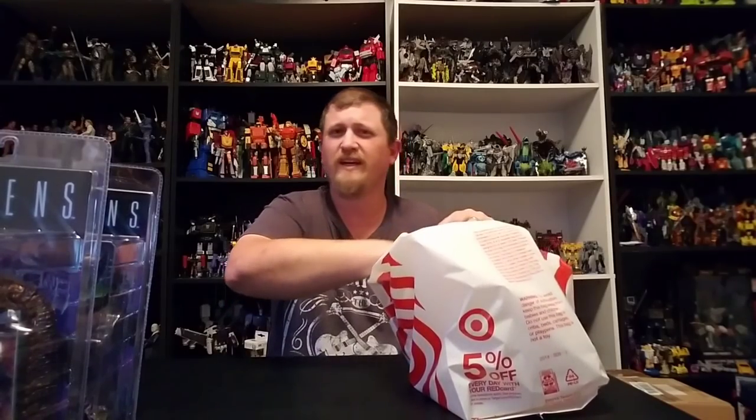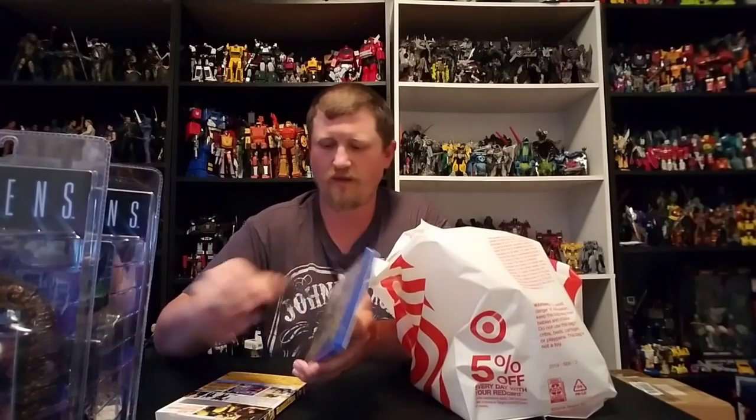And of course it ain't a haul if I can't find something Transformers related. We did get the Transformers Bumblebee — the new Blu-ray edition, the one that comes with the book. So yeah, this was a great movie. I liked it a lot more than I think all the Bay movies combined. The first two were pretty good, but this one blew those out of the water.